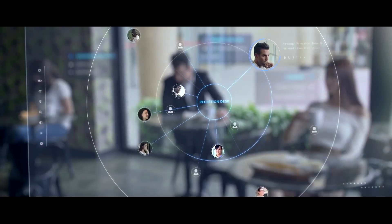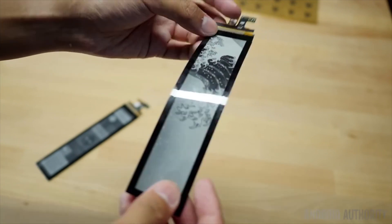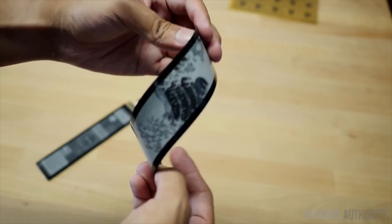So when can we expect to see a smartphone with a truly flexible display? Dr. Liu said he can't say exactly when that will happen, but we can expect something new from his company this year. For more mature products, perhaps a few years.